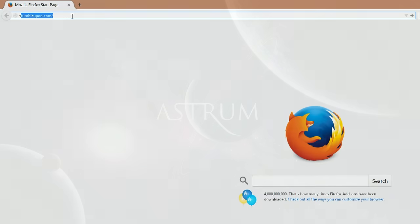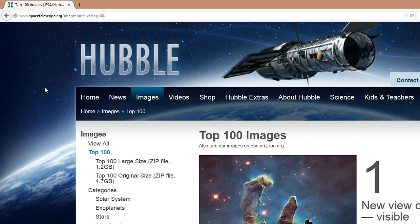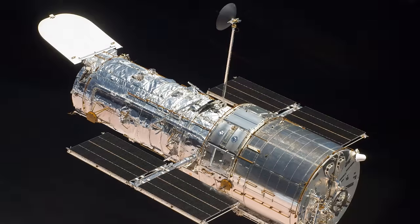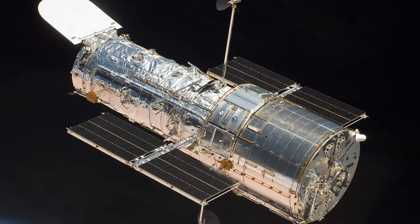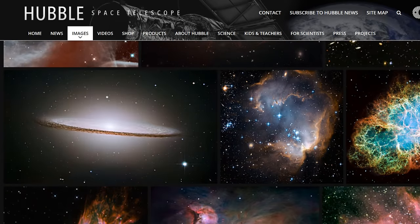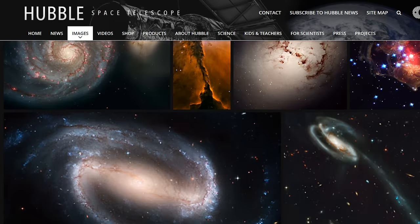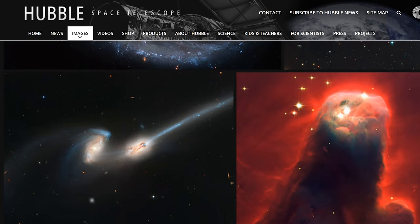Hi, I'm Alex McColgan, and you're watching Astrum. Hubble has released a zip file on their website containing the top 100 pictures Hubble has ever taken. What I will do over the course of this series is go through these pictures one by one and explain what it is you're looking at — and believe me, some of these pictures require an explanation.